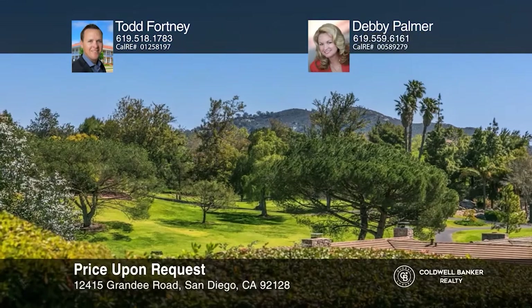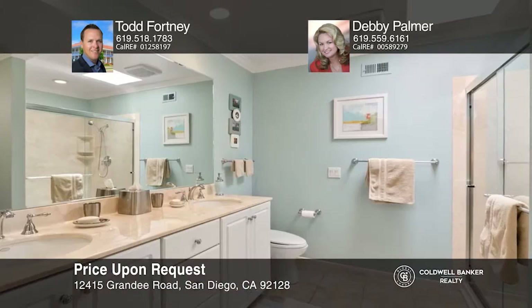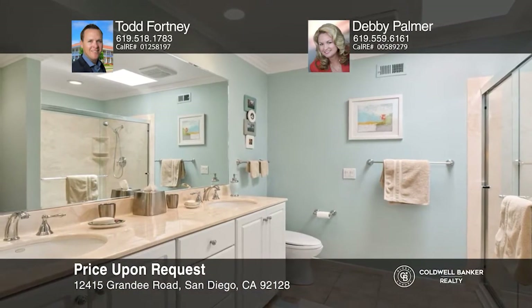With three bedrooms, two baths, and over 2,310 square feet, this Knolls neighborhood home has views to the east of the country club of Rancho Bernardo Golf Course, mountains, and hills. A large open kitchen and family room combo showcases hardwood floors and a fireplace. The living room features a bookshelf and a fireplace. The master suite has a ceiling fan, crown molding, hardwood flooring, dual walk-in closets, and a large en-suite bath. This home's backyard has amazing views and also includes a fire pit, real grass, an aluminum patio cover, and a raised vegetable garden. Call Todd Fortney and Debbie Palmer today.